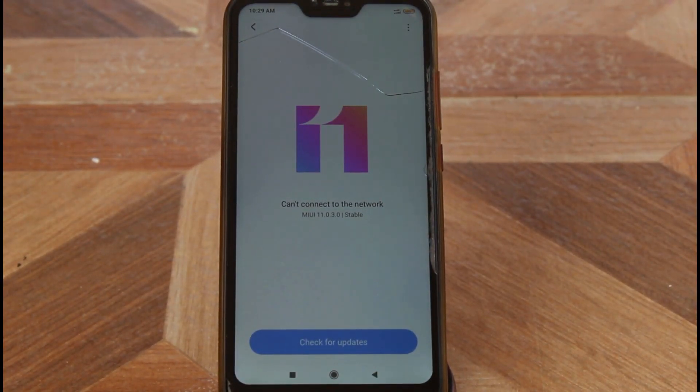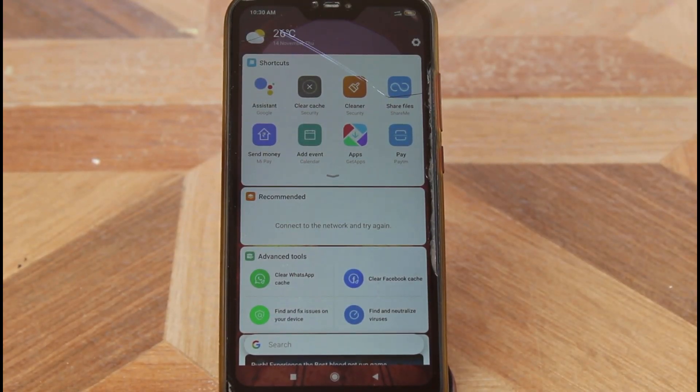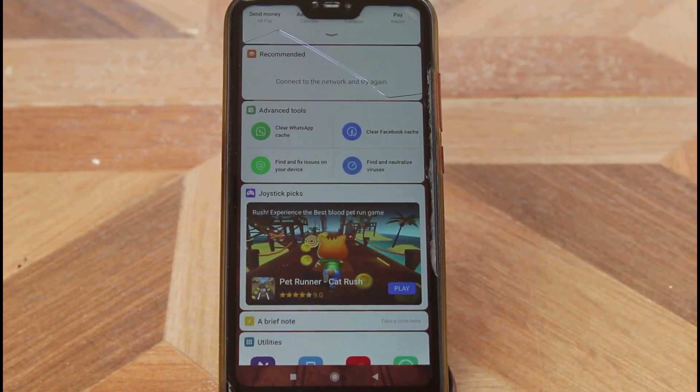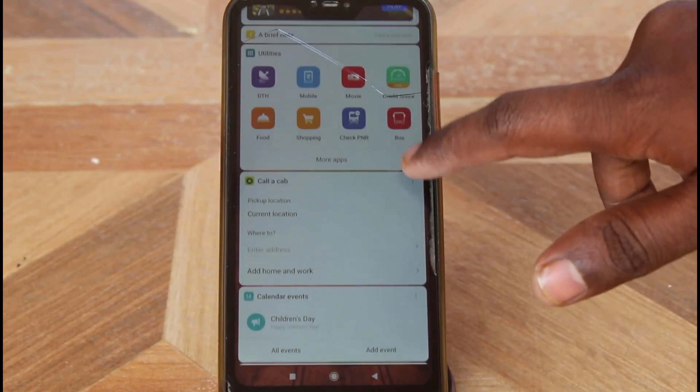So what features are available in this new version? It has a new App Wallet feature, which is similar to MIUI 10. The App Wallet provides shortcuts to all applications, but most people don't like this feature, including me, so anyway, leave it.